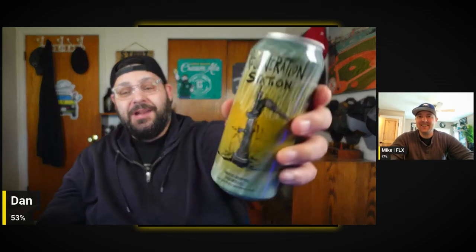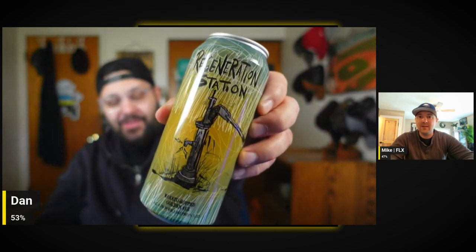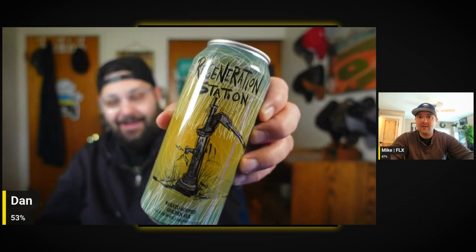It's like Christmas! This is Regeneration Station — whoa, dude, that's awesome. It's a Wakatu hopped golden ale, 4.5% ABV. On the back at the bottom it says 'You have chosen wisely.' This is like four days old — canned 2/21 — dude, golden ale, right on.